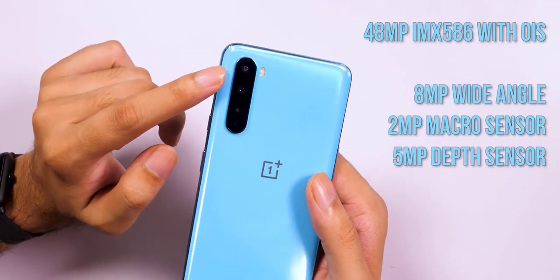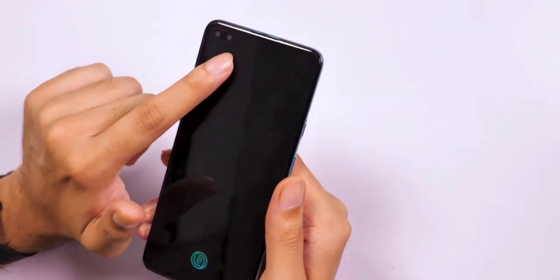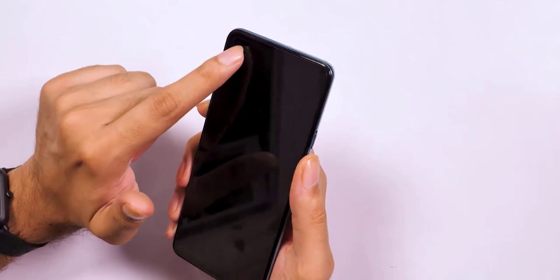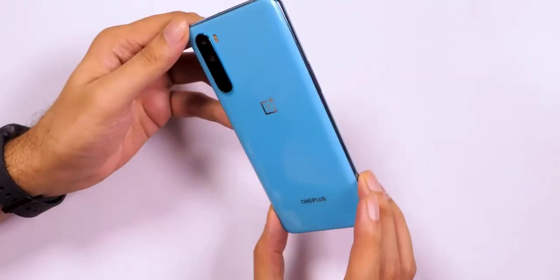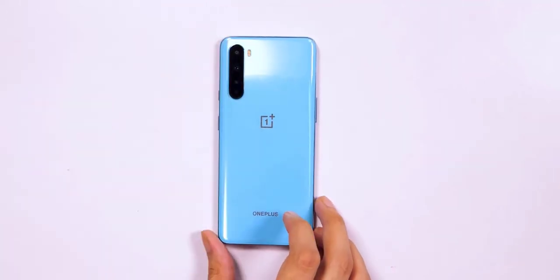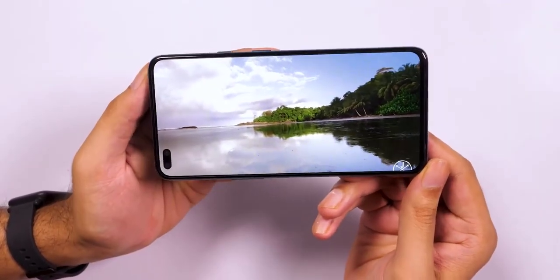Inside purrs Qualcomm's mid-range Snapdragon 765G chipset, which is a 5G-capable SoC using Adreno 620 graphics. Worth mentioning that as of now the only other smartphone in the country using the same chipset is the newly launched Vivo X50 Pro. The SD 765G isn't as powerful as the top-end Snapdragon 865 that powers the OnePlus 8 and 8 Pro, but it touts improved CPU speeds and 30% faster graphics rendering than its predecessor, the SD 730G. The Nord runs OxygenOS 10.5 based on Android 10, with features like dark mode, Zen mode, and the usual slew of customization options. Based on brief usage, the experience does seem pretty smooth.